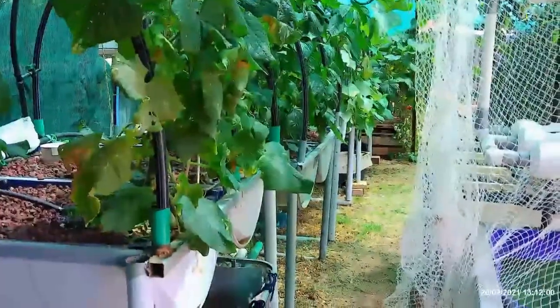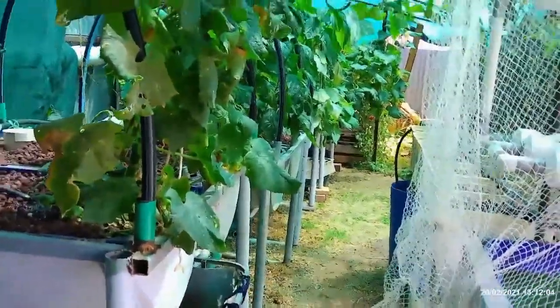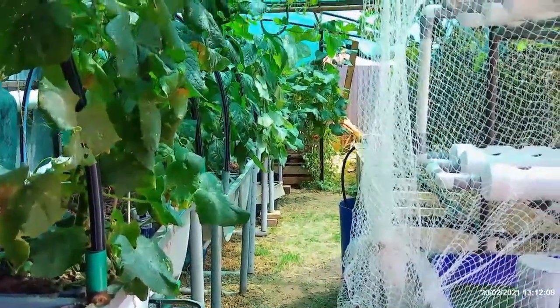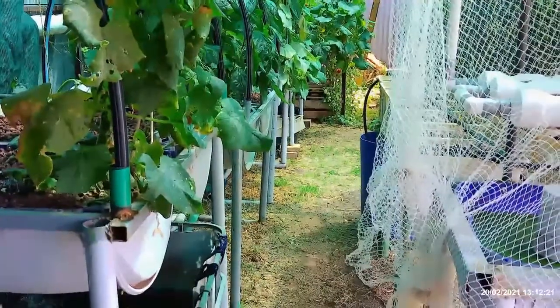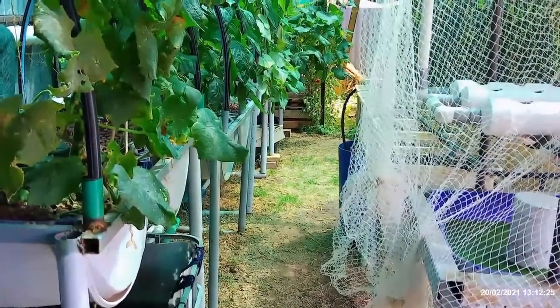This will probably be close to the last update for summer stuff. Everything's starting to slowly die off in this weather. Although today we're having a temperature of 37, it is getting colder here. I'm going to take you through and show you what's happening in the system and where I'm at and what I'm doing.